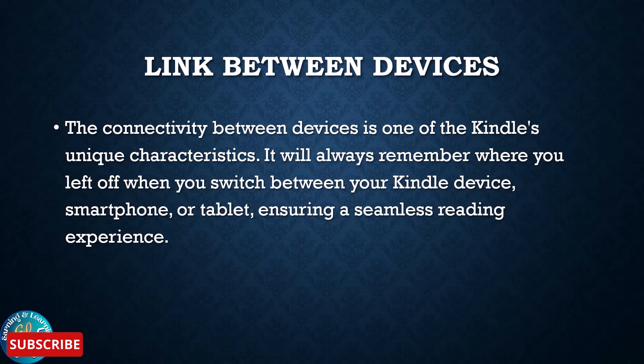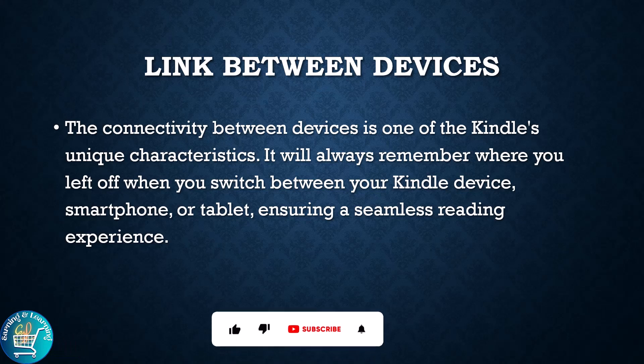The connectivity between devices is one of the Kindle's unique characteristics. It will always remember where you left off when you switch between your Kindle device, smartphone or tablet, ensuring a seamless reading experience.